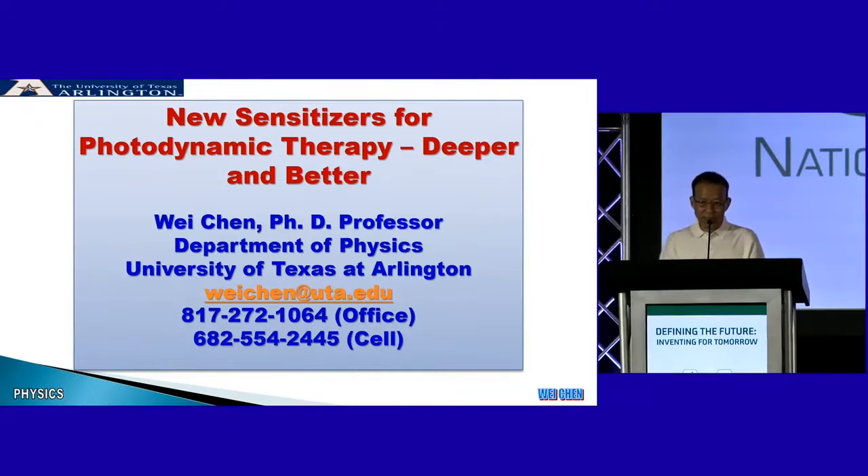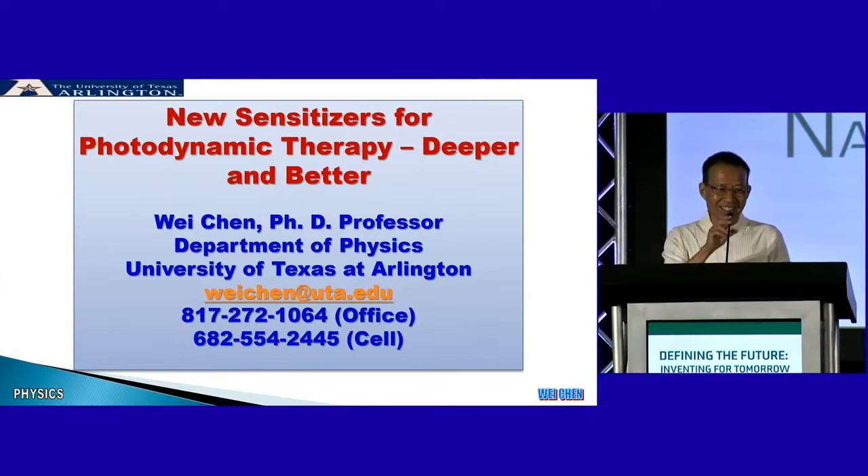Thank you, everyone. Nice to be here. My name is Wei Chen, from UTA. Some students like to call me Jackie Chen, but I'm not Jackie Chen. I'm going to give a presentation today on what I'm doing at UTA for new sensitizers for photodynamic therapy.